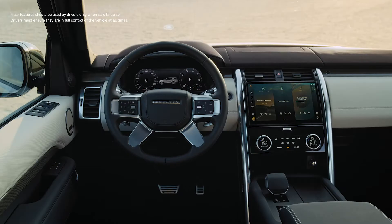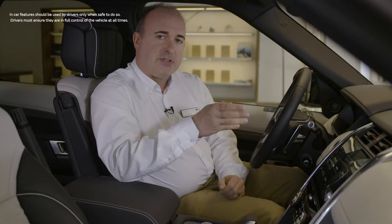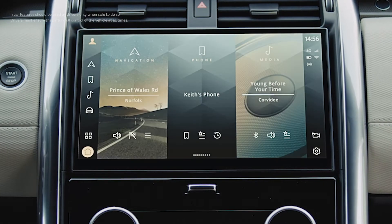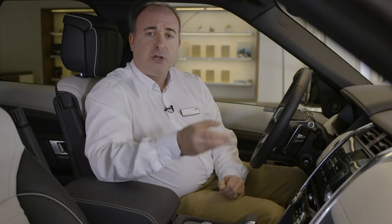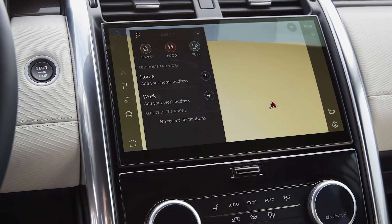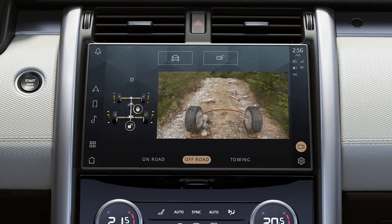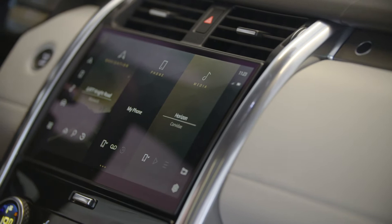The new 11.4-inch touchscreen houses Land Rover's new PIVI Pro infotainment system. Ready to accept commands as soon as you enter the cabin, PIVI Pro's logical menus allow easy access to a wide range of functions — navigation and media, off-road information, wade sensing, and even direct connections to online music streaming services.